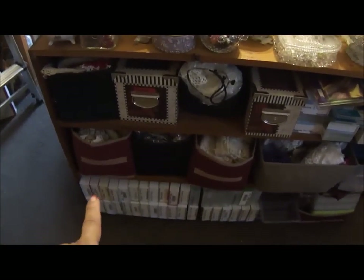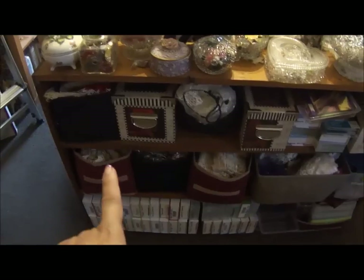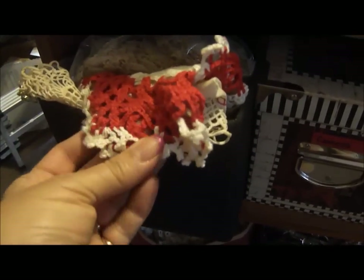Down here — Cricut cartridges, some of them I haven't unpacked yet. These are some specialty laces like crocheted type that I found at a yard sale — I like to use them to cut up. These are cameos in here, and these are more like — this is my mom's. There are some doilies there.